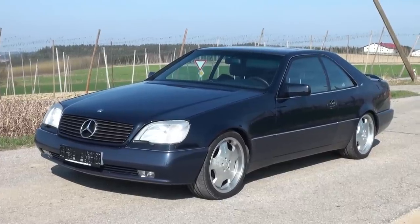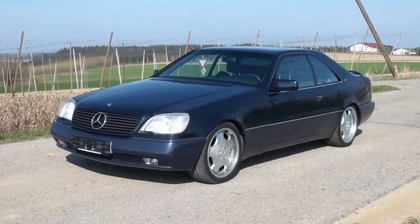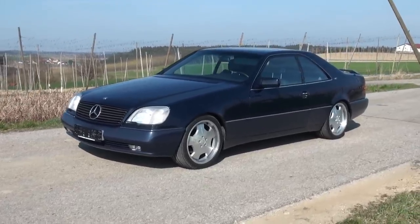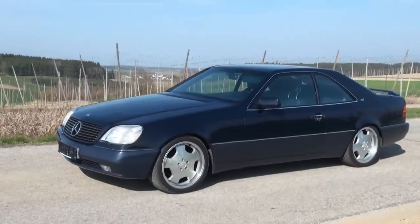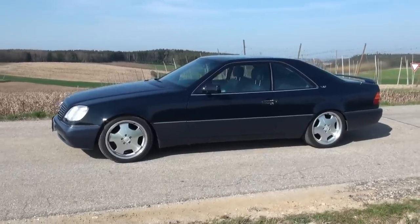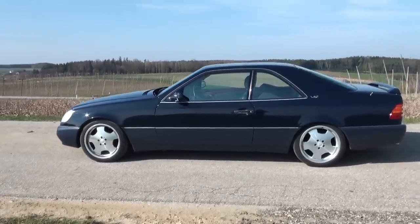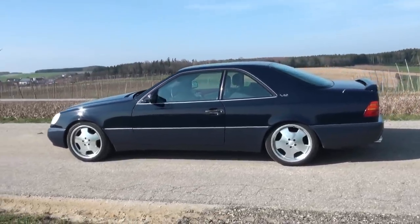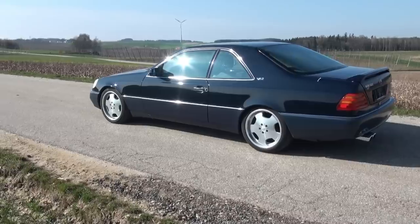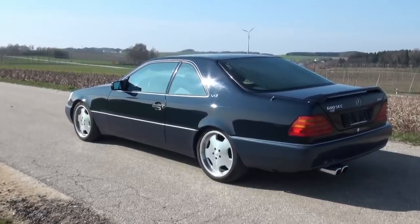After our last video of the Mercedes S-Klasse W140 came very well and many people were interested in it — including those who didn't have such cars — we thought we could do the same thing with the S600, or our model 600 SE, just as a two-door Coupé. And we have one here now, the so-called 600 SEC, the first version that came out. The name changed three times during the production run of the vehicle.